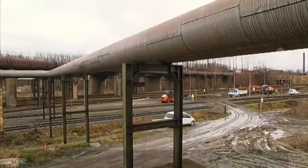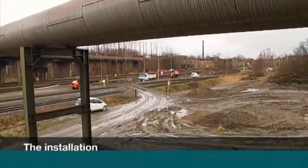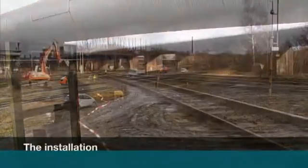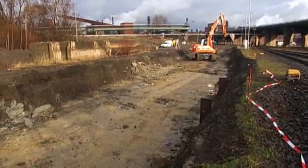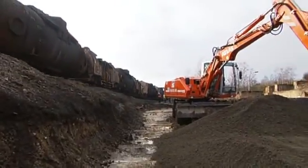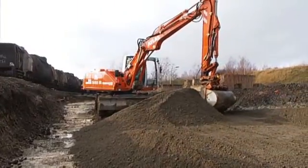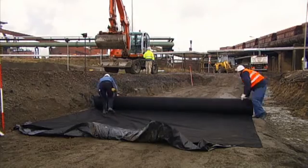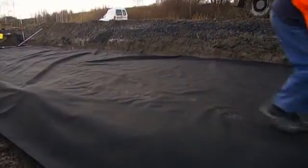At the installation site, preparations for mounting the weighing sleepers are already well underway. In Salzgitter this was part of a major track modification. For other customer projects, existing sleepers inside the chosen track section can be directly replaced with the new weighing sleepers. The high axle loads of the torpedo cars mean that sufficient ground load capacity must be generated and ensured below the railway.